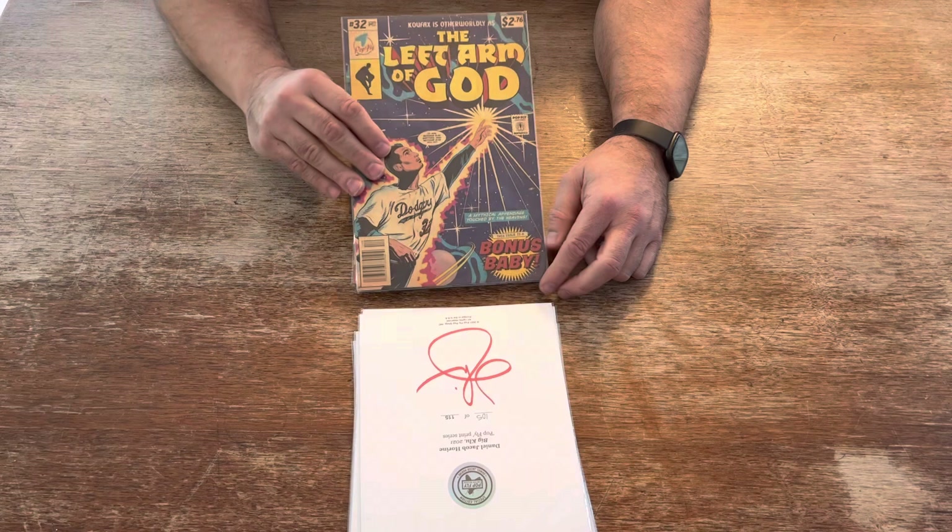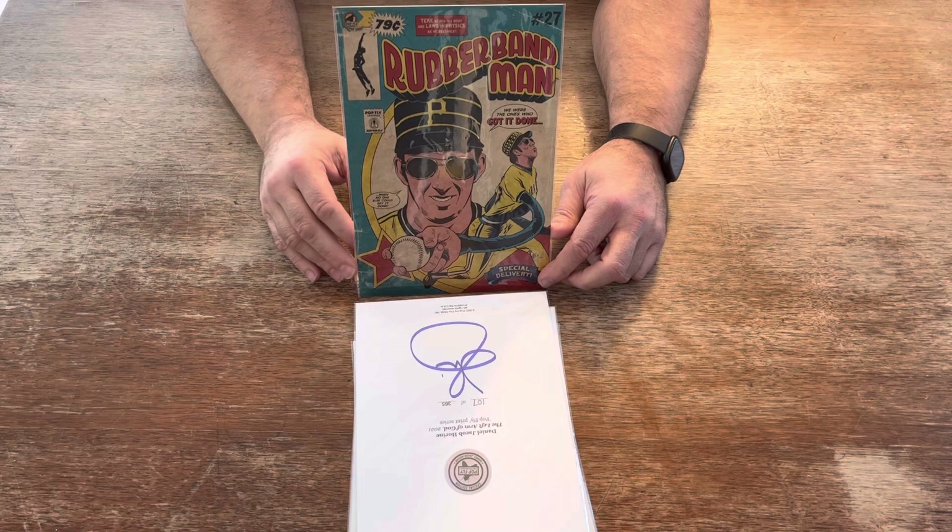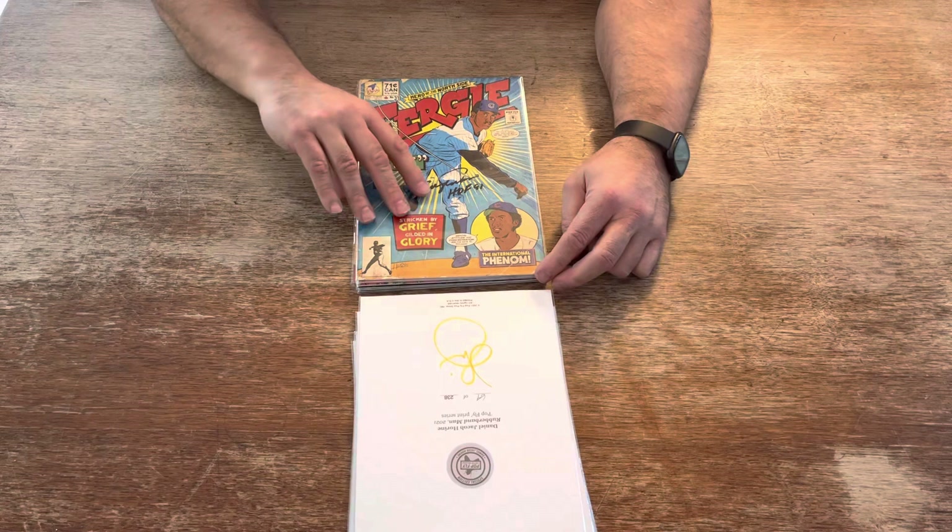Next, The Left Arm of God — Sandy Koufax — limited to 365 prints. Next, Rubber Band Man — Kent Tekulve — the reliever. Pittsburgh Pirates, We Are Family, 1979. Limited to 238 prints.